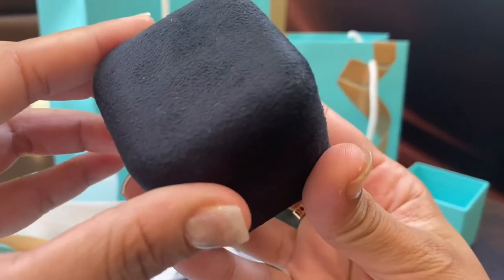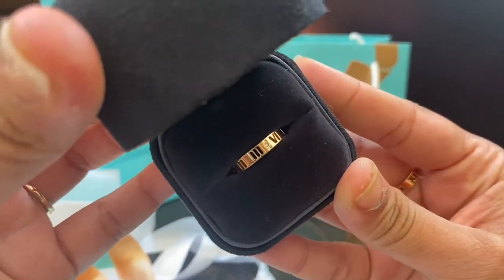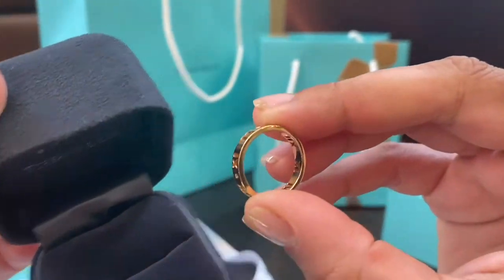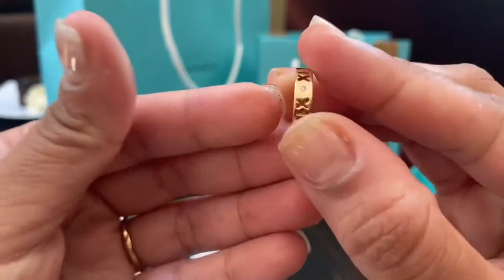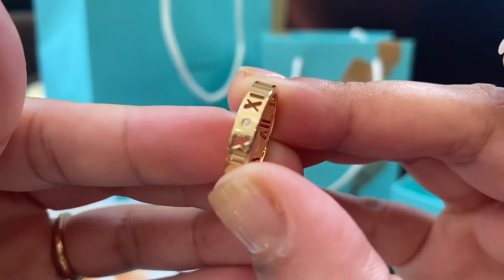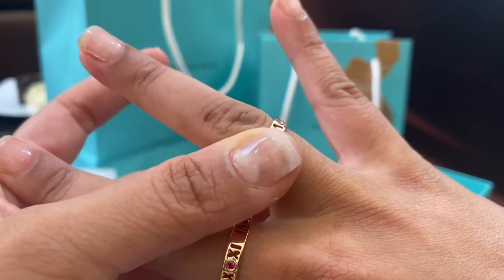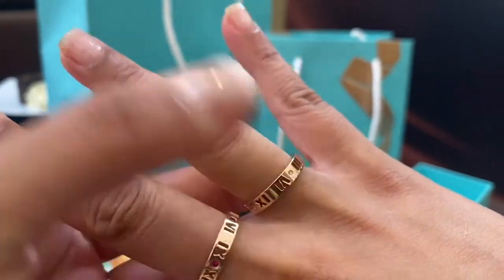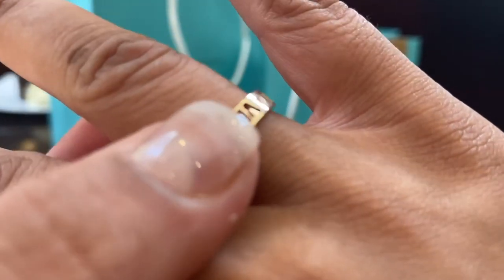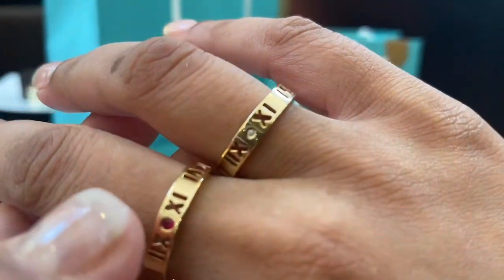Now let's look at the same ring but in the diamond version instead of the ruby. This ring is a few hundred dollars more expensive than the ruby version. I got this in a smaller size so I can wear them on my ring finger side by side. Let me know in the comments section which one you would prefer — would you buy both or just one? I just couldn't resist.